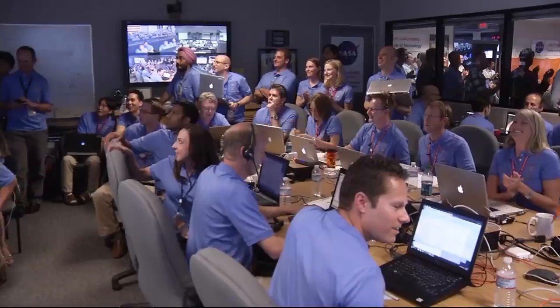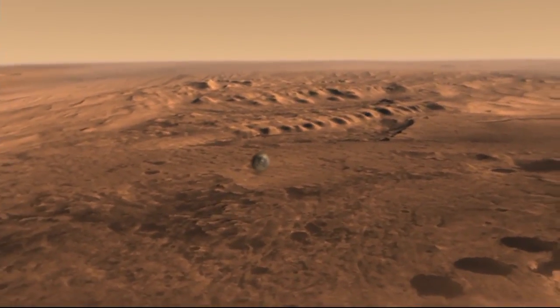We are now getting telemetry from Odyssey. We should have parachute deploy around Mach 1.7. The parachute is deployed.